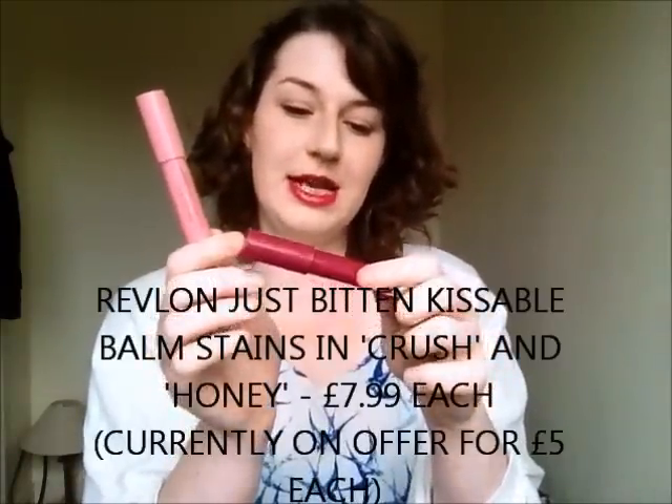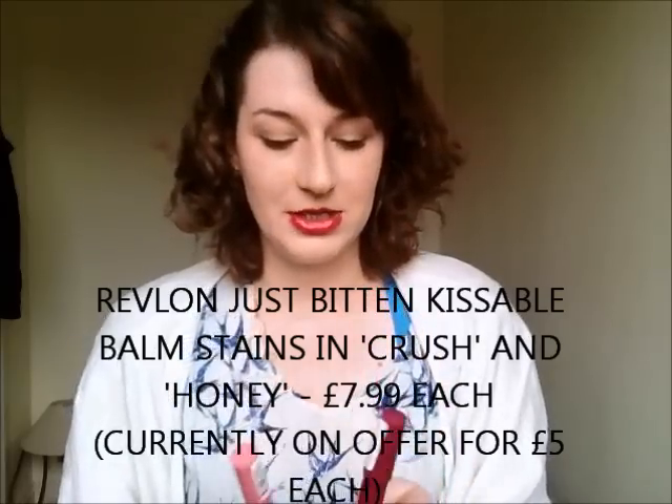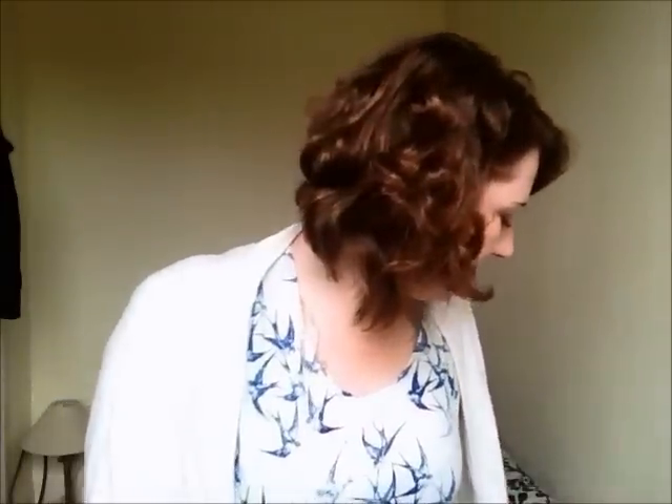After that I have two more Revlon Just Bitten Kissable Balm Stains — I've got mine in Crush and Honey. I'm wearing Crush at the moment actually. I've mentioned before how much I like these for a chubby stick rip-off, they're perfect. They're on offer at the moment for five pounds in Boots, along with the lip butters, so I'd suggest you hot-foot it down there. I've talked about these at length before so I won't go into them now, but I honestly love these.